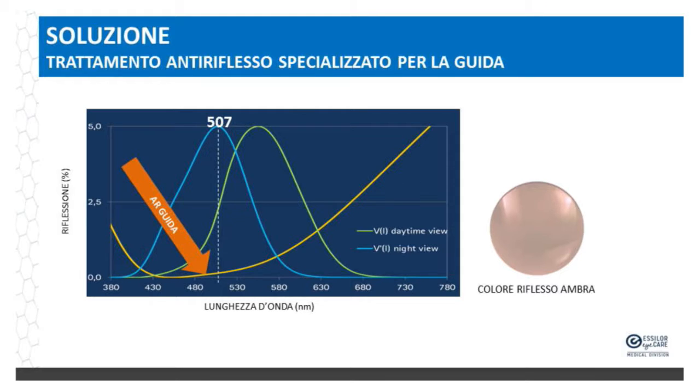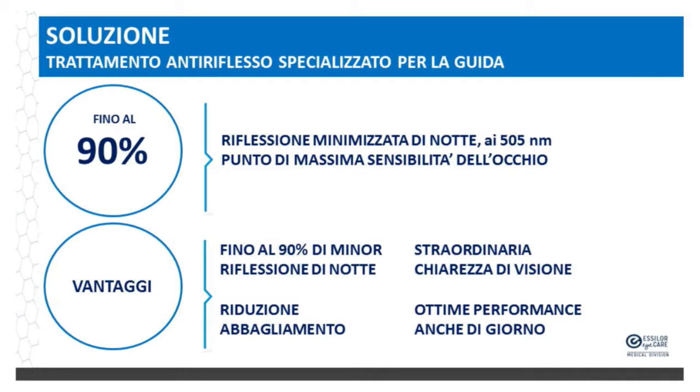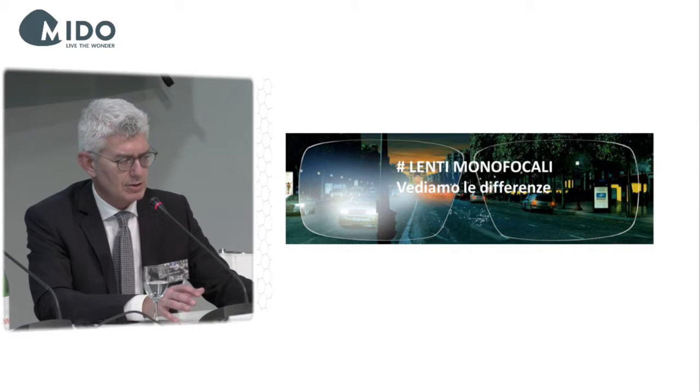To obtain maximum performance, it is necessary to have the maximum level of light transmission at the specific wavelength of 507 nanometers. The solution is lenses with an anti-reflective treatment specifically for driving. The new anti-reflective treatment curve shows almost zero reflection. The advantages are: minimized reflection at night at 505 nanometers, with a reduction of up to 90%, and very good performance during the day with clear vision and reduction in glare.